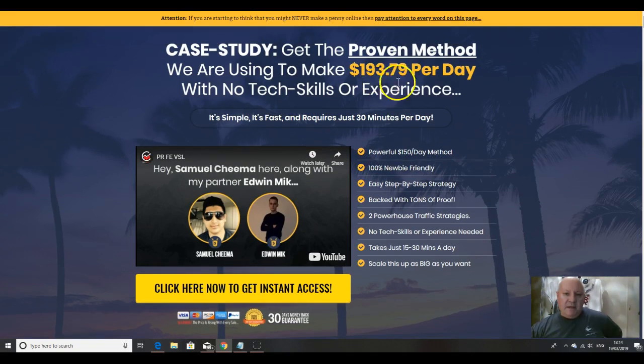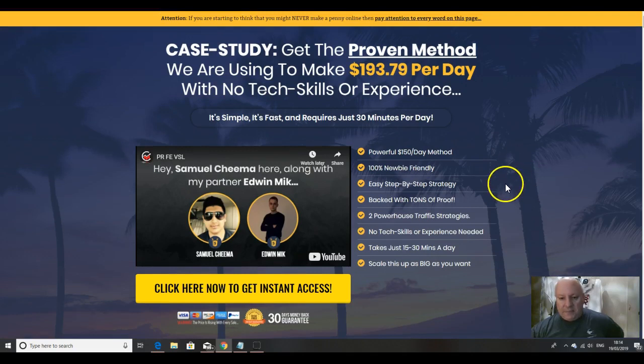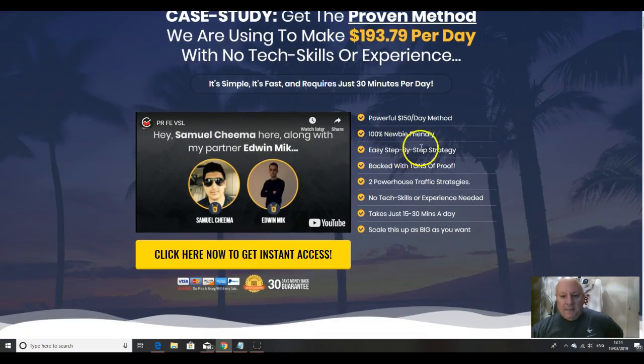The $193 a day figure is on the high side. I would say — being realistic — after you're really experienced at doing this method, you should expect to earn around $50 to $60 a day initially during the first couple of months of using it. I just want to put that caveat in there.